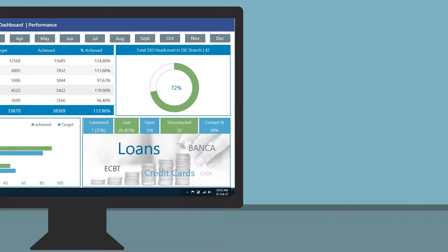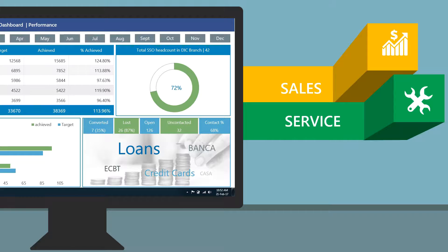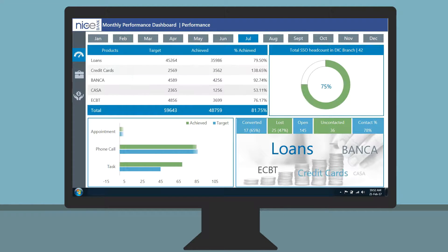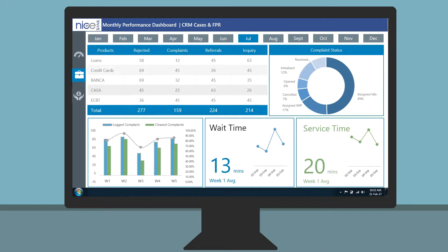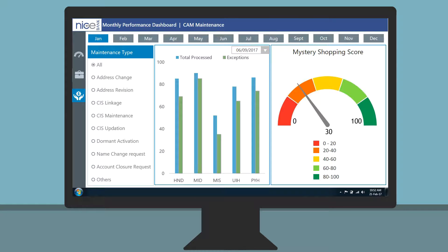The dashboard provides consolidated sales and service information on a single screen. On a single click, I am now able to view my monthly sales targets achieved. The dashboard also updates me with weekly and daily status, and encapsulates CAM maintenance details categorized by maintenance type.